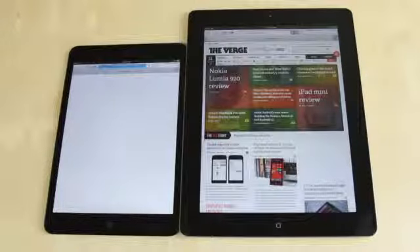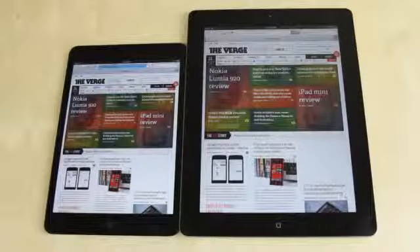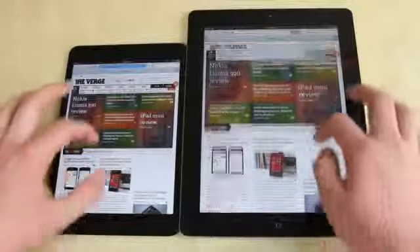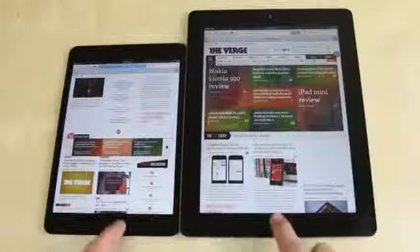There we go — the one on the right managed to load up the web page first, and then the one on the left did catch up and load up the rest. So they're not too bad, pretty similar. I believe on both you can flick through, pinch and zoom — there's not much lag or anything like that on both. That's pretty good.